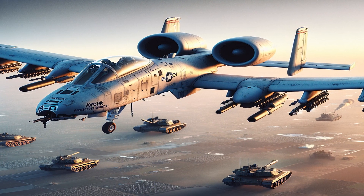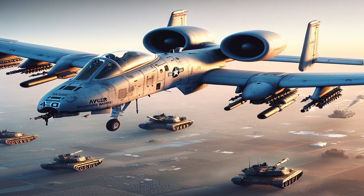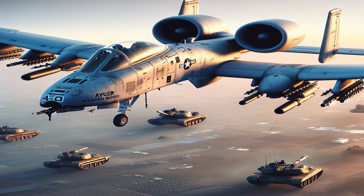The A-10 was designed during the Cold War to counter the Soviet Union's vast tank formations. It was specifically built around the GAU-8 Avenger, a 30mm rotary cannon and one of the most powerful aircraft cannons ever flown.